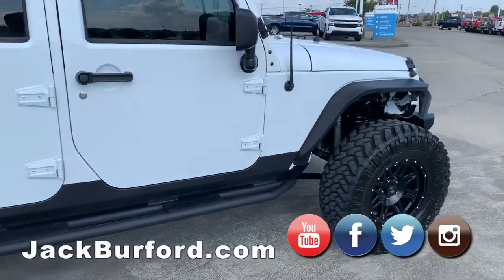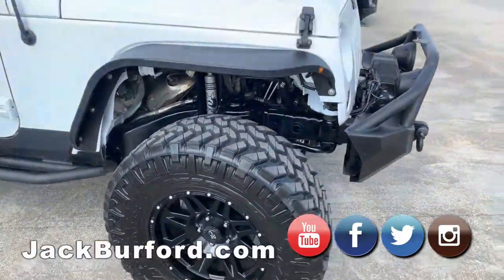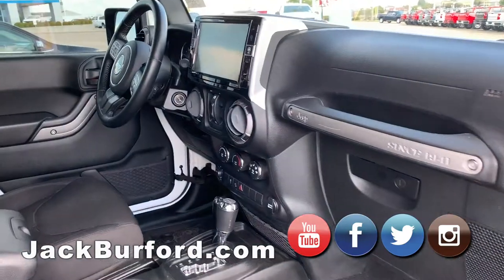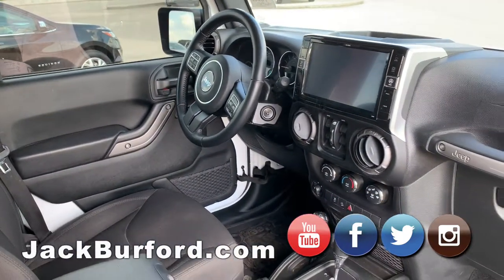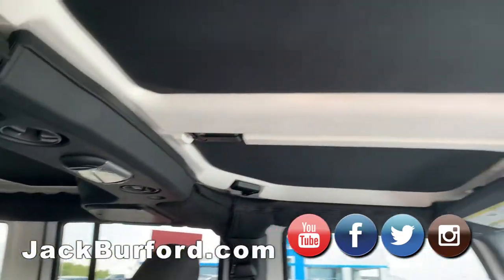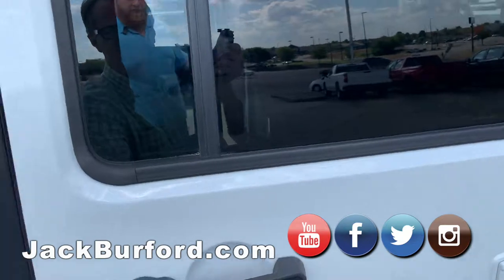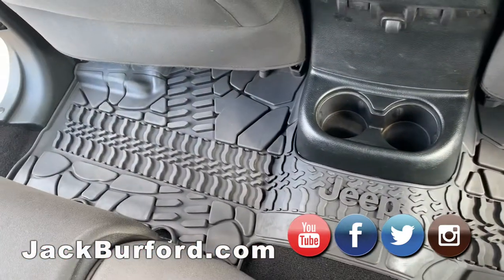These are the Tiger brand rock sliders, which double as steps. It's got the nice Alpine touchscreen audio system, and it's got Apple CarPlay. The doors and roof are removable on this, and it's got the Jeep brand floor mats with the tire tread in them.